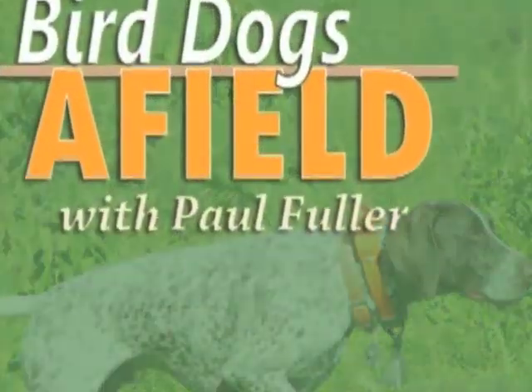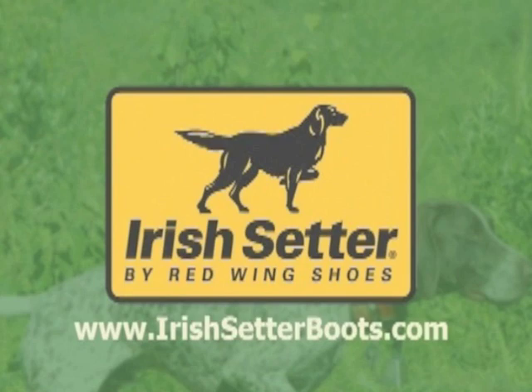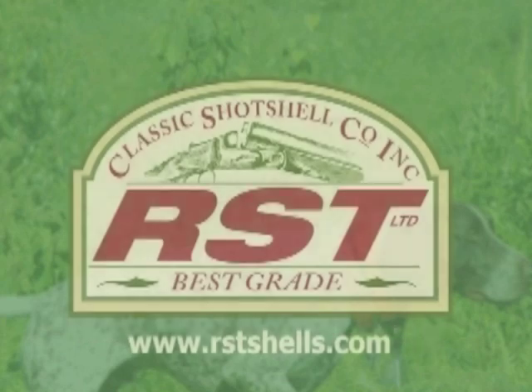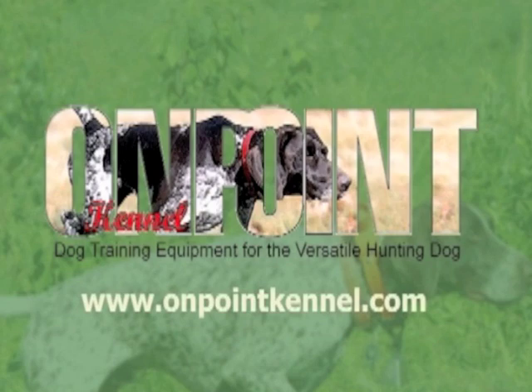Dogs Afield, presented by Native Performance Dog Food, the official dog food of Pheasants Forever and Quail Forever, and brought to you in part by Irish Setter by Red Wing Legendary Performance, bred for sport and available at L.L. Bean, Orvis, Ugly Dog Hunting, or your favorite Irish Setter dealer. RST, manufacturer of short chamber low pressure shot shells. Mud River Dog Products, fundamentally changing the expectations of the hunter and dog enthusiast. And On Point Kennel, providing the finest in dog training equipment.